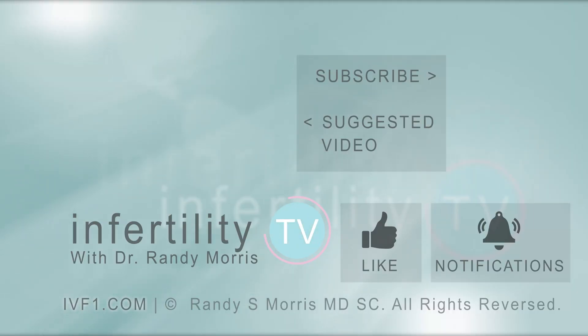InfertilityTV is your most trusted source for accurate information on infertility and miscarriage. If you are not a subscriber yet, hit the subscribe button right now. A new episode is released every week — don't miss any episodes. You can also check us out on our website, IVF1.com, where you can become a patient.